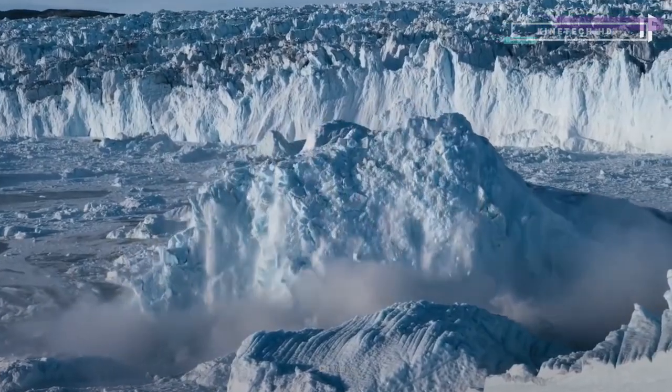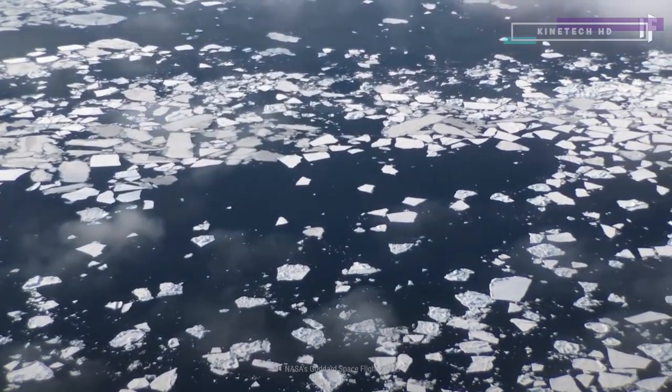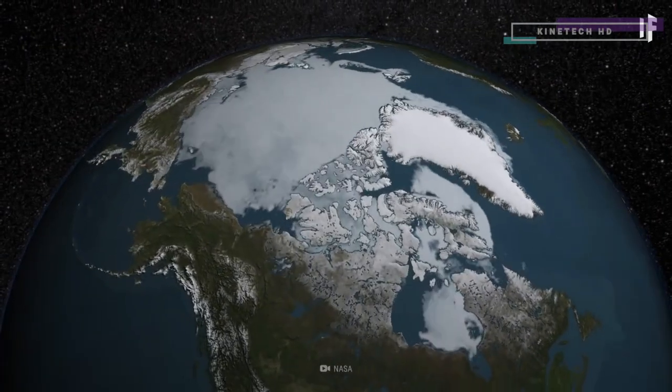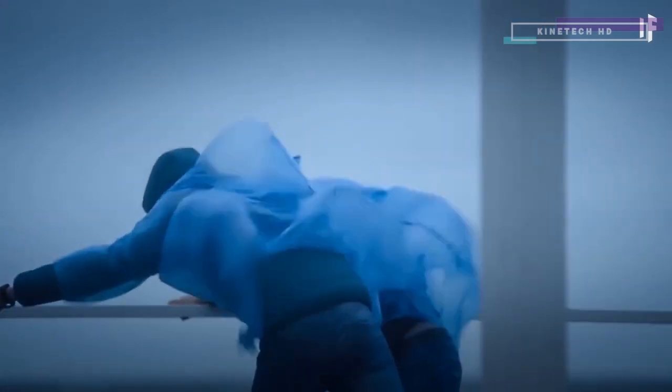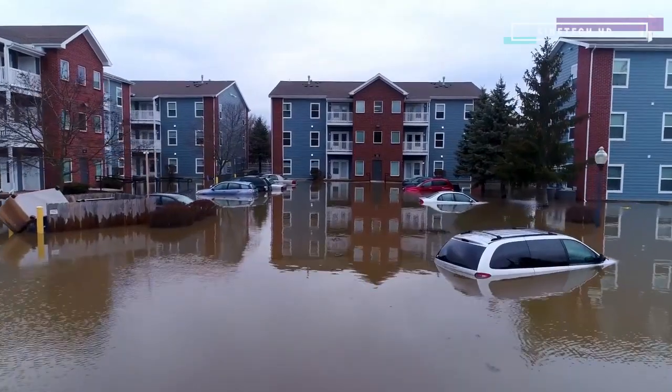And this would affect more than just the Arctic. The Arctic works as a global freezer, keeping the planet cool. Take all of that ice away, and the weather patterns around the globe would change in a very unpredictable way.